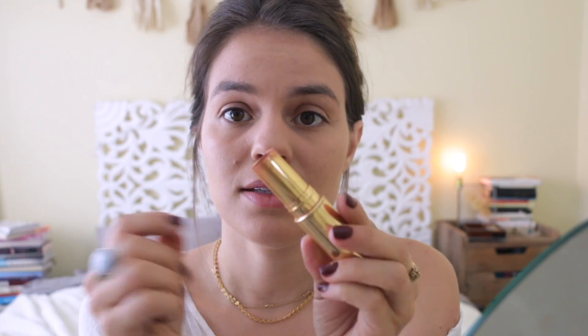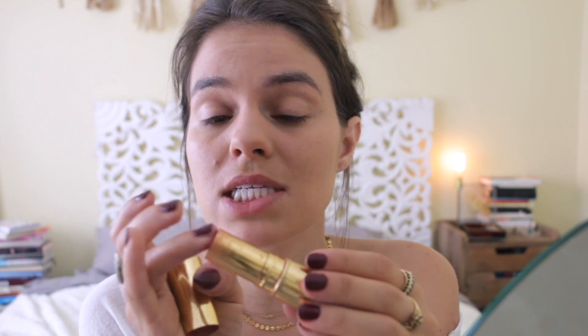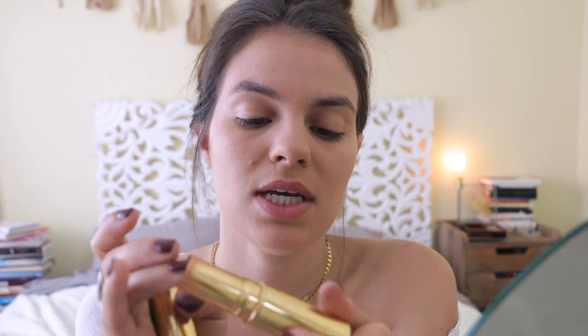This next product I'm using is another one that's pretty much almost gone — look at this, I'm like having to put my finger in here to get any product out, but there's still stuff in there. Gotta use it all the way up. This is the Beautycounter Color Pinch Cream Blusher.